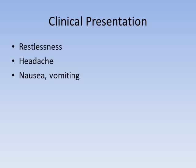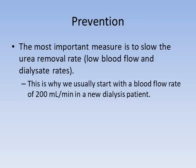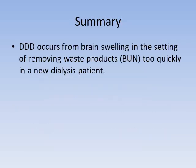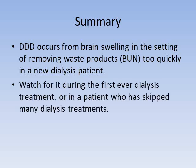Clinical presentation includes restlessness, headache, progressing to nausea and vomiting, and seizures and coma in severe cases. To prevent it, the most important thing is to slow down the rate of urea removal with a low blood flow and dialysis rate — that's typically why we start with a low blood flow rate in a new dialysis patient. You can also increase the dialysate sodium concentration, though that can worsen swelling and blood pressure. In summary, dialysis disequilibrium syndrome occurs from brain swelling when waste products are removed too quickly, most often in a new dialysis patient or one who has missed several sessions.